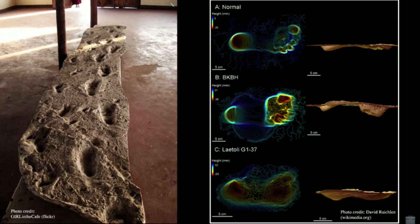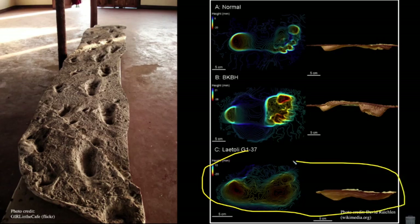What you see in the image on the right is actually an analysis of a few of the foot trails, a few of the footprints from Laetoli, showing the specific depth of the trails and what that indicates about the morphology and how a foot has moved across this surface. The image on the left represents one of the footprints from Laetoli. This is work done by Dave Reichlin and colleagues. You can see the relative depth of the big toe, the heel, and the other toes, as well as the balls of the feet.